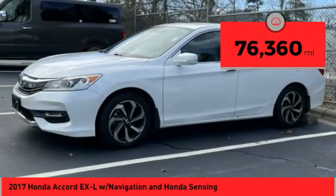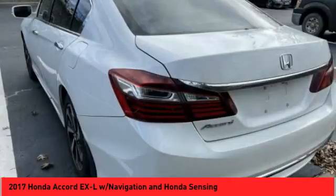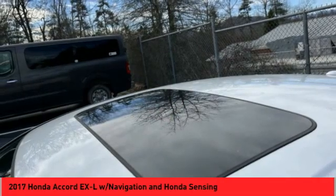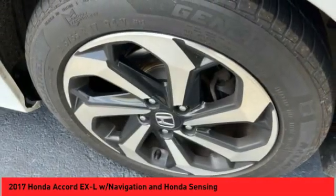This vehicle has less than 80,000 miles. A vehicle like this doesn't come along every day — come in and get it before someone else does.